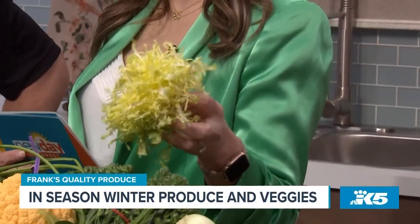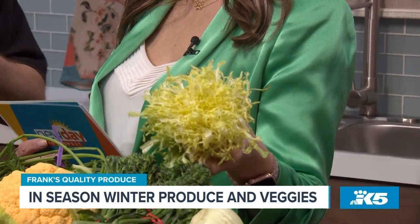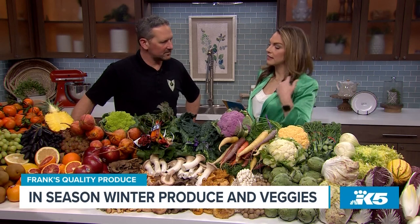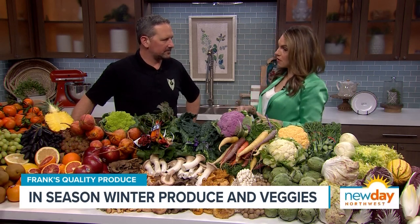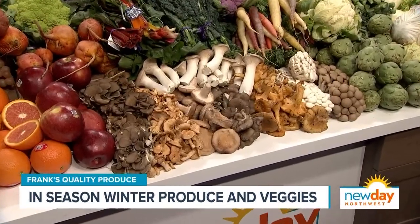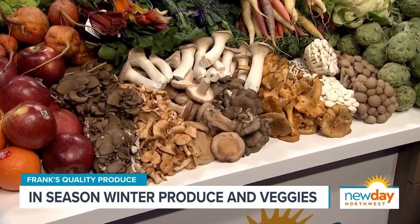That is frisee. Frisee — yes. You can just cut it up and put it in your salads for color; it has a little bitterness to it. You can just use it as a garnish or something like that. Speaking of mushrooms, we've had a mushroom forager come on and show how to make mushrooms, but mushroom foraging scares me. So I am glad to know that I can just pop down to Frank's and get all the mushrooms I need. You can, for sure.